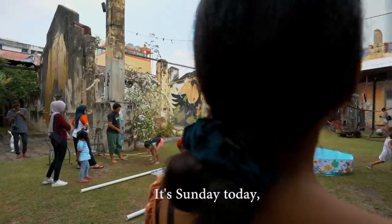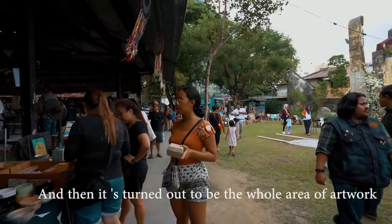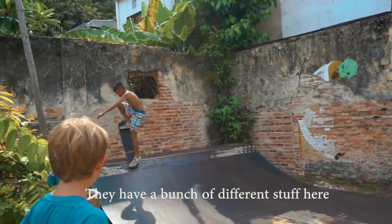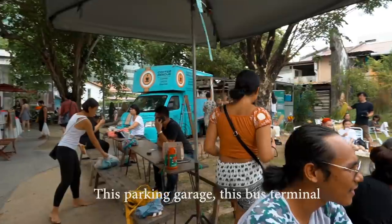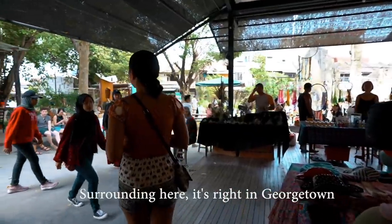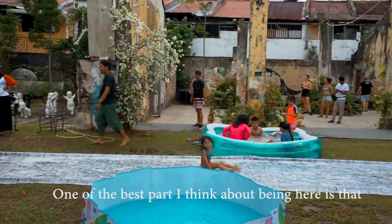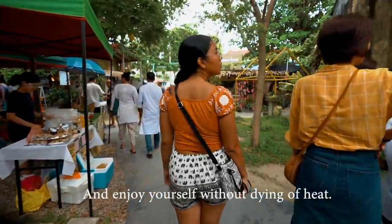Today they actually have a pop-up market here. It used to be the bus terminal at this place, and then it turned into a whole area of artworks. They have an escape park here and a bunch of different little shops and concession stands. It's really cool to see how they've turned this parking garage and bus terminal into something so recreational. The surrounding area is right in Georgetown where you can see the big buildings, but one of the best parts is that even though it is so hot in Penang, it's covered by trees so you can walk around and enjoy yourself without dying of heat.